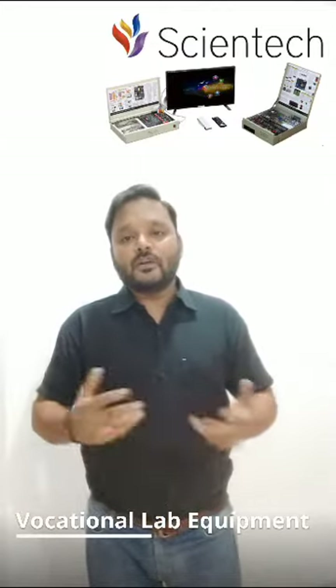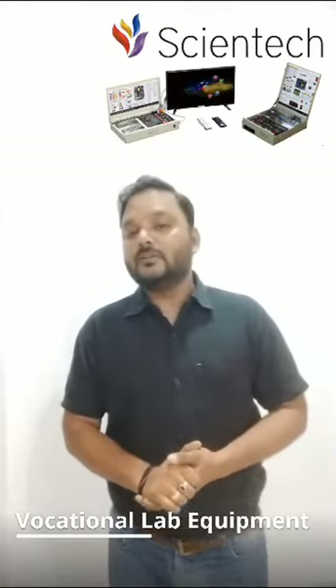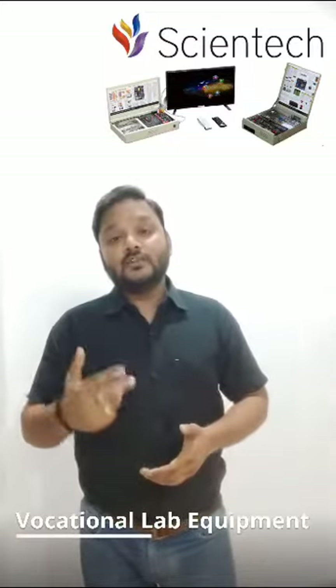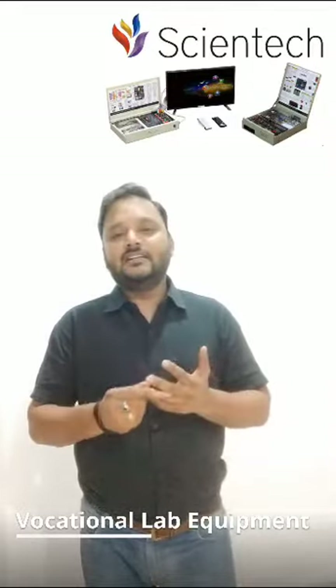Scientec Technologies Private Limited focuses on the significance of vocational lab equipment in nurturing skill development and self-employment. Scientec's vocational lab equipment is more than just tools — it's a gateway to practical learning, hands-on experience and endless opportunities.